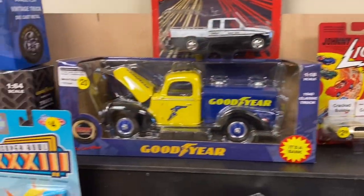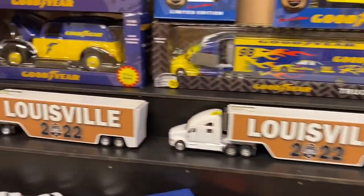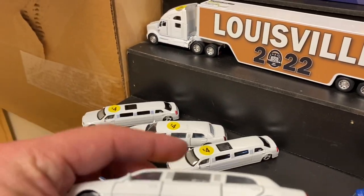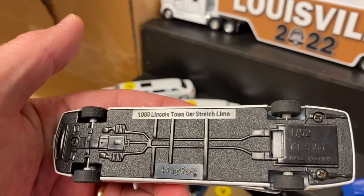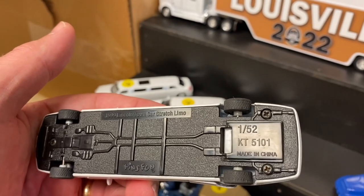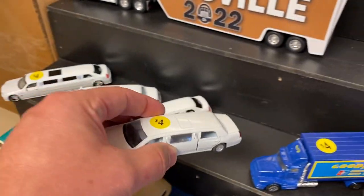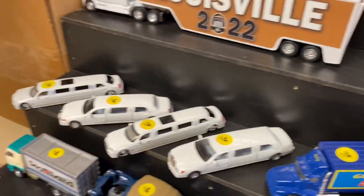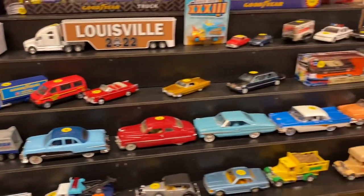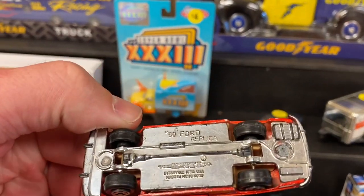If you're just joining us, we're looking at the showroom in Diecast Direct — that is an online vendor, and this location is in Frankfort, Kentucky, kind of outside of Lexington. I was on my way from Nashville, Tennessee up to Ohio and had always wanted to pop in here once I found out where it was. It's about five or six hours from me, so it wasn't worth a trip all by itself.